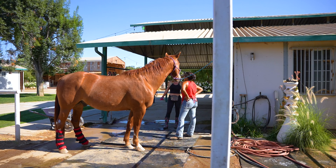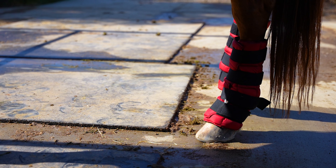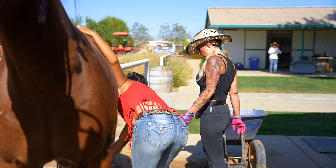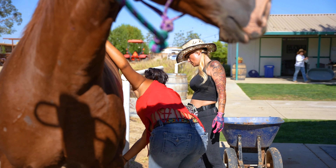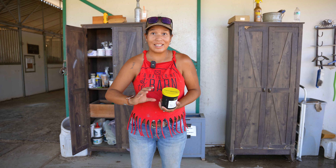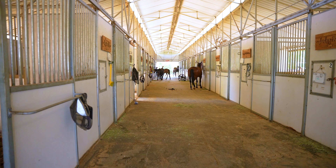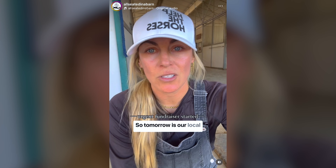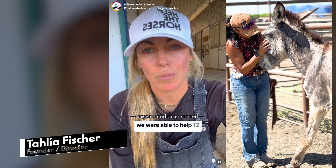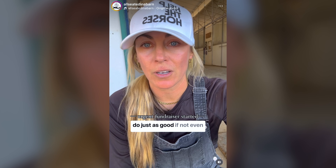Hi, my name is Terry, and I've been a volunteer with All Seated in the Barn for probably five and a half years. I was a stay-at-home mom — raised all my kids, didn't get my first horse until I was 59. Learned to ride, had horses for about five years, then we moved back to Bakersfield. I had a friend who told me about a rescue here in town, she gave me the name, I looked it up, called Leanne, and I started volunteering. I don't mind cleaning pens — I like it for the exercise.